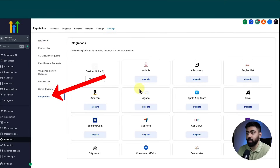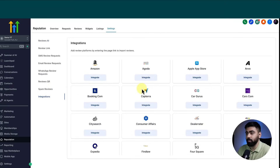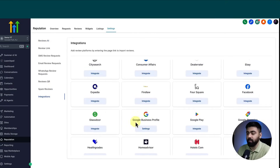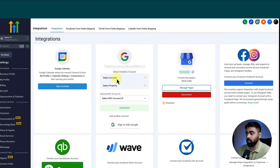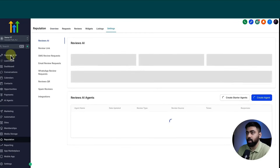To connect a listing, you can head over to Integrations — it supports a lot of integrations. For this video, I have connected the Google Business Profile, which is usually the most popular option. You can verify if your Google listing is connected by heading over to Settings. As you can see, my Google listing is connected, so we can head back to Reputation.